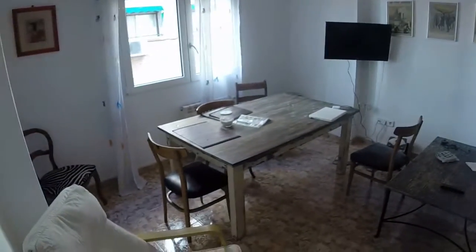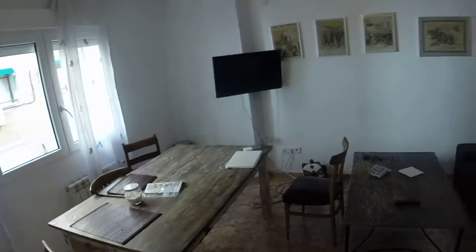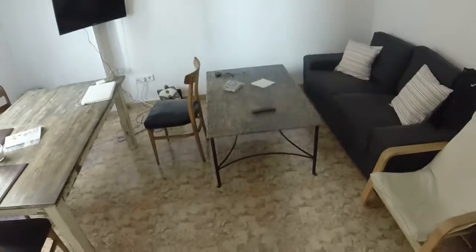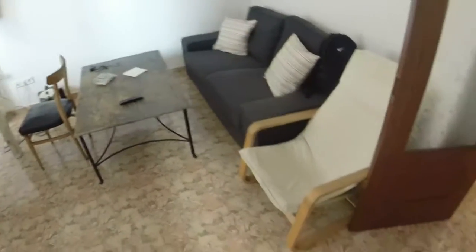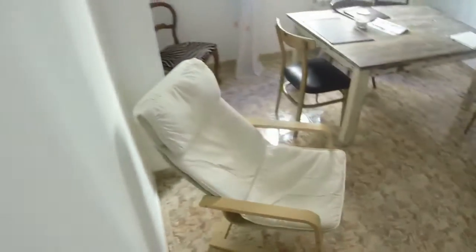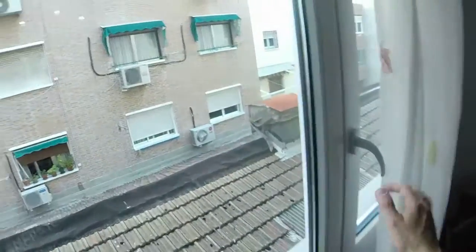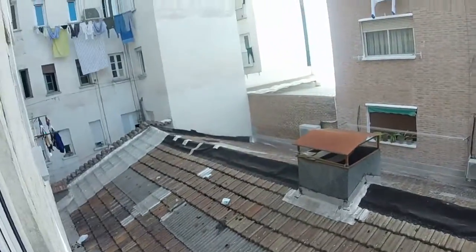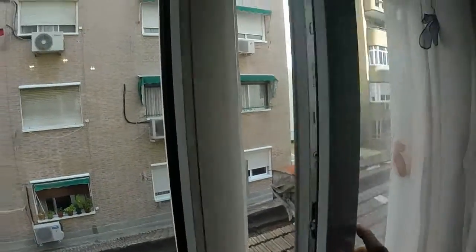The living room is quite big. We can see we have a big table with some chairs, a TV, and on the right side we can see this grey sofa, a rectangular coffee table in front of the sofa, and two armchairs in white. The room has a window and this is the view we have from the window, looking out to a courtyard.